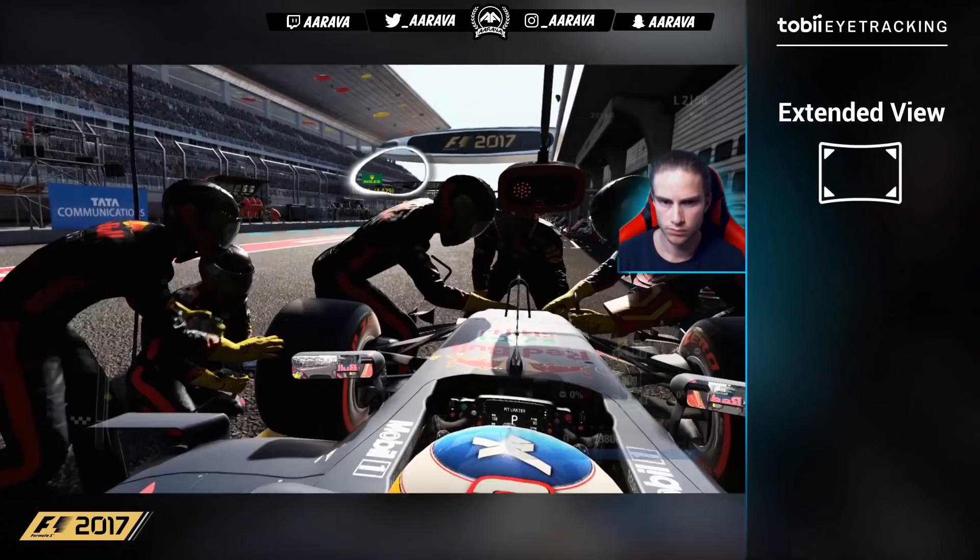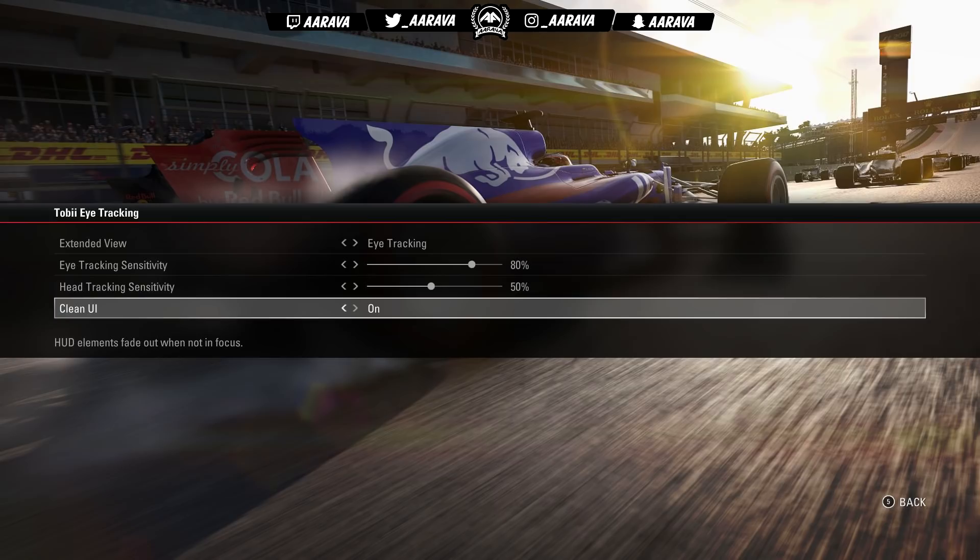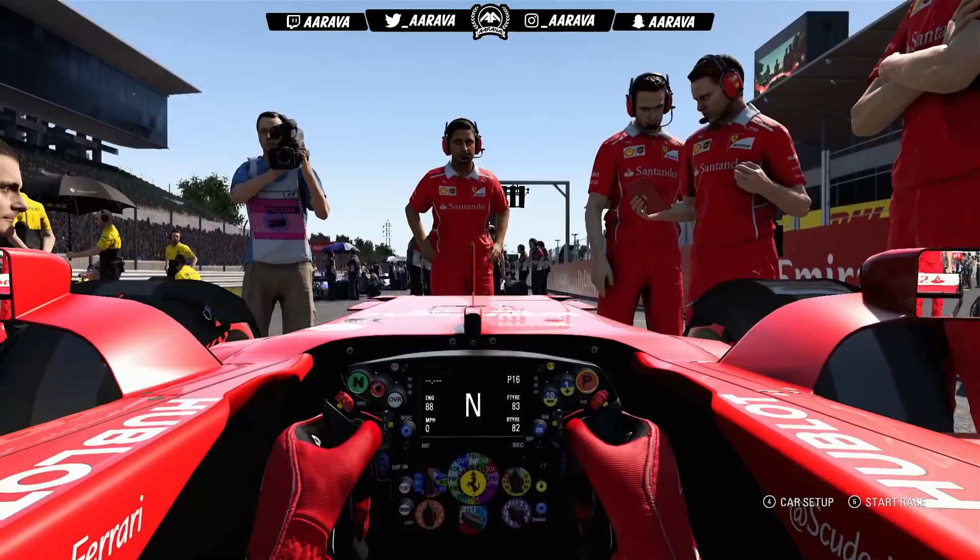You can adjust the sensitivity and once you've done that, you're good to go. We're going to do a five-lap race around the Japanese Grand Prix as Sebastian Vettel, seeing as we do have the Japanese Grand Prix soon upon us as the next real-life race weekend. Hopefully this race will be a good showcase of how it actually works.